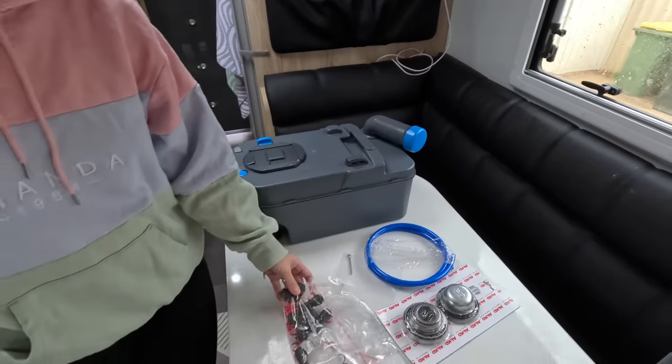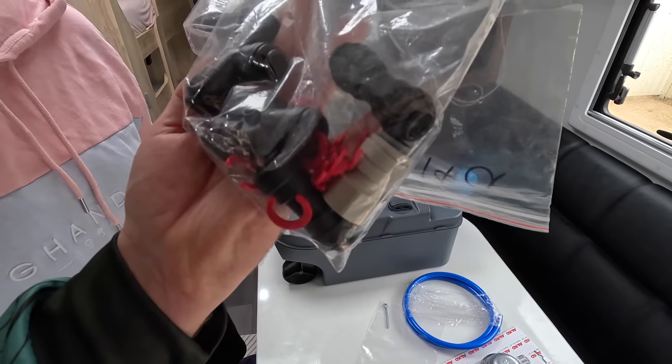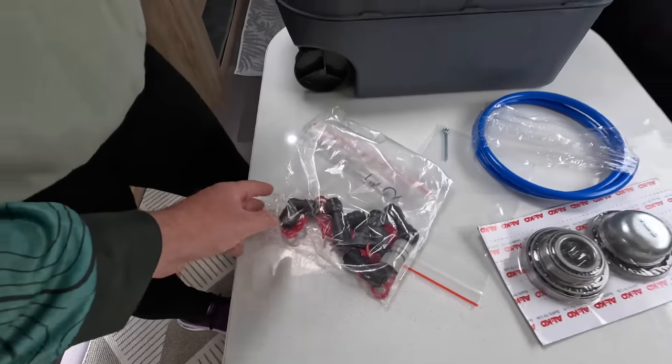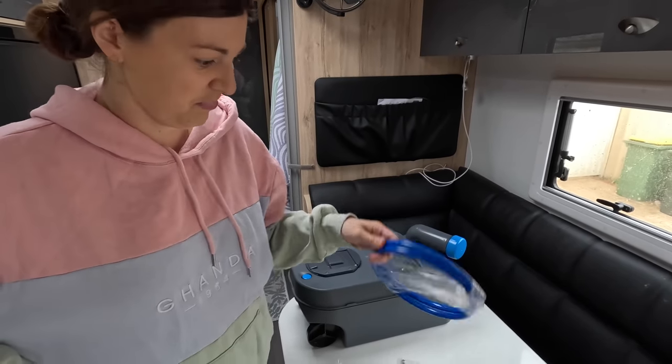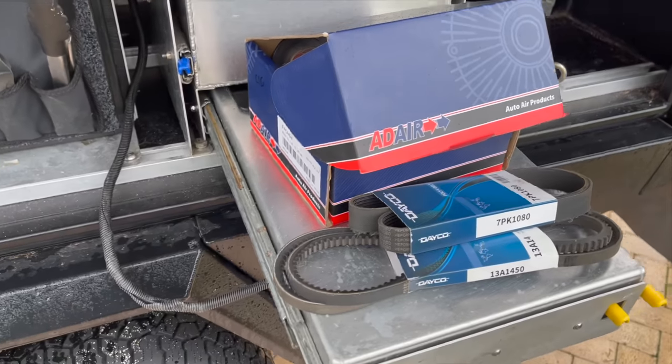We bought some spare push fittings - the genuine John Guest ones, only about $2 each - plus little red locking rings to lock them in position. Also some spare water line and wheel bearings for the van. I carry spare wheel bearings for the car as well. The parts that were replaced at AGD - drive belts, water pump, viscous hub, pulleys - I've kept all the old ones as spares. I always try to carry as many spares as I can that I'm able to fit myself - there's no point carrying stuff I don't have the expertise to install.